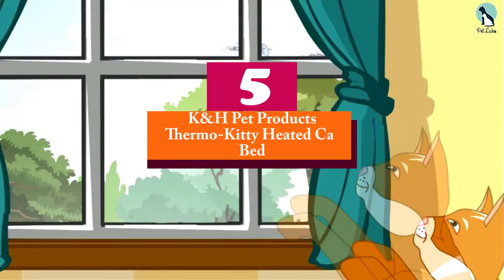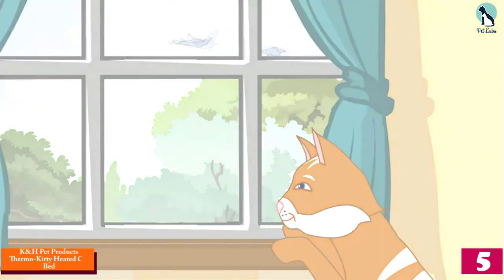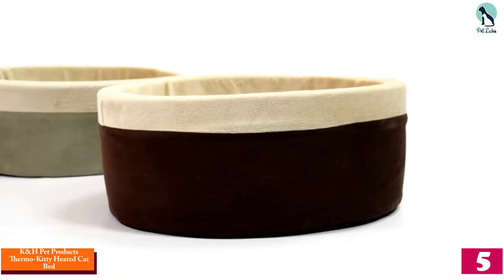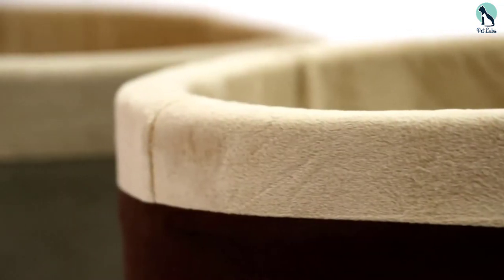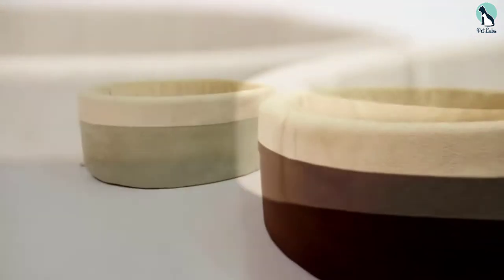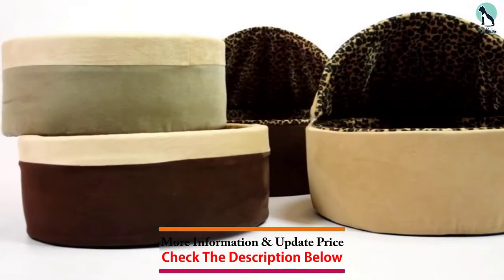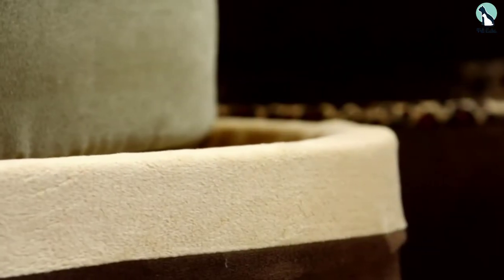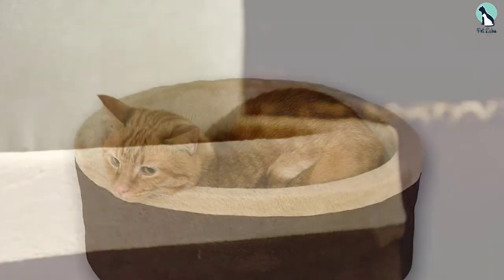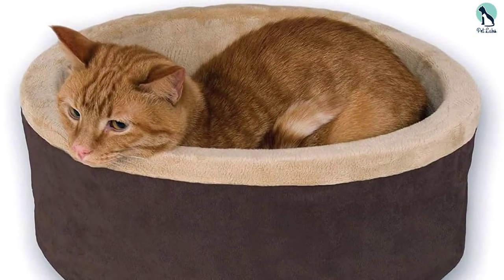Starting at number 5, we have the K&H Pet Products Thermo Kitty Heated Cat Bed. The best thing about this heated cat bed is that it has proper boundaries, so the cat will feel secure inside the bed. There are a couple of different color options, and the circular bed comes in 2 different sizes: the first has a diameter of 16 inches and the second has a diameter of 20 inches. You can choose the bed most suitable for your cat, and the temperature changes automatically with the help of a thermostat.